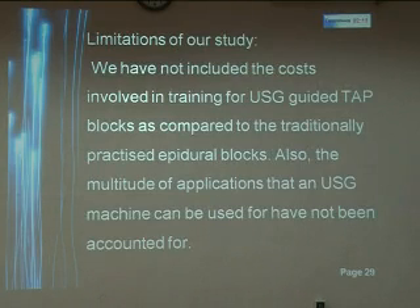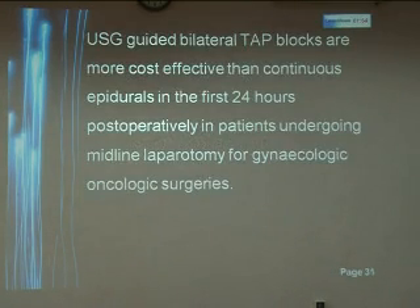We had limitations. We have not included the costs involved in training for the ultrasound-guided TAP blocks as compared to the traditionally practiced epidural blocks, and also the multitude of applications that a USG machine can be used for have not been accounted for. To conclude, USG-guided bilateral TAP blocks are more cost-effective than continuous epidurals in the first 24 hours postoperatively in patients undergoing midline laparotomy for gynecologic-oncologic surgeries.